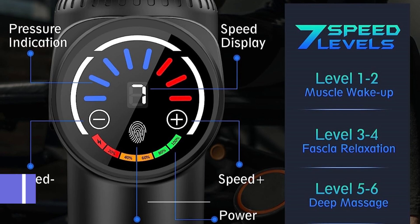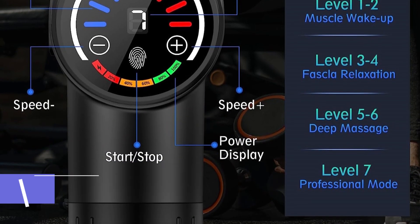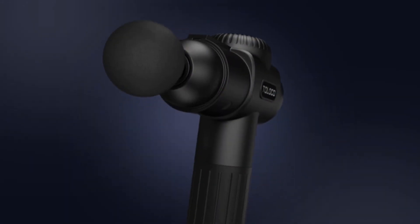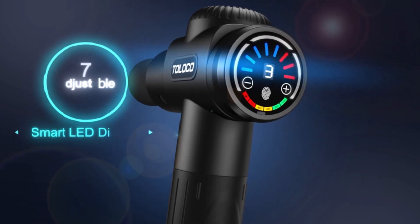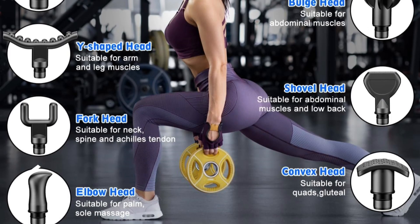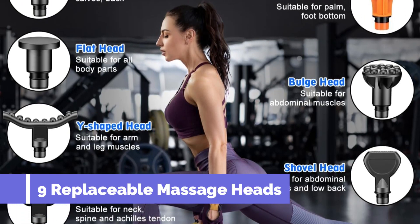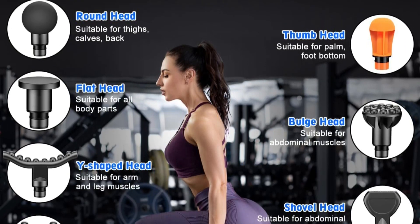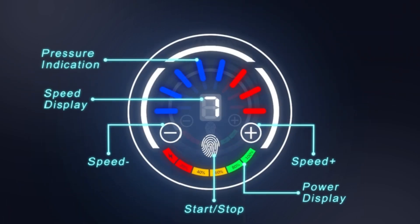This deep tissue massage gun is a game-changer, ensuring a comfortable and rejuvenating experience. Boasting a long battery life of up to 6 hours and equipped with a USB charging cable, the Toloko Massage Gun offers convenience and flexibility for on-the-go charging. With 10 professional massage heads, it targets various muscle groups and is easy to disassemble and clean, making it ideal for back, neck, arm, leg, and full-body massages.